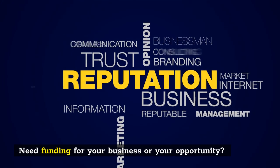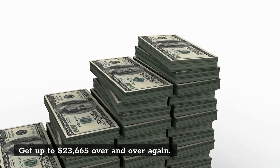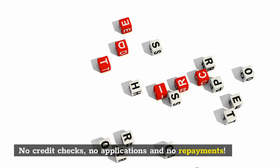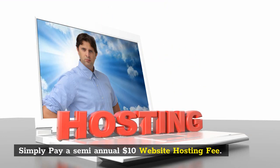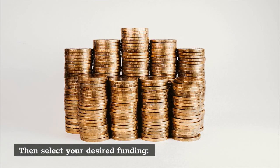Need funding for your business or your opportunity? Get up to $23,665 over and over again. No credit checks, no applications, and no repayments. Simply pay a semi-annual $10 website hosting fee, then select your desired funding.